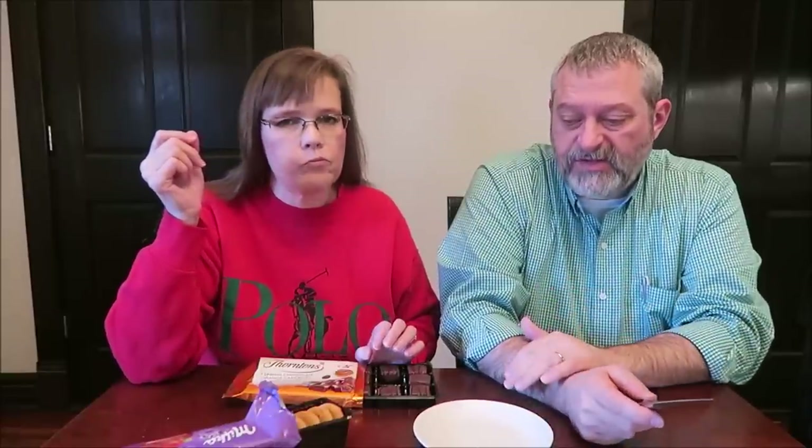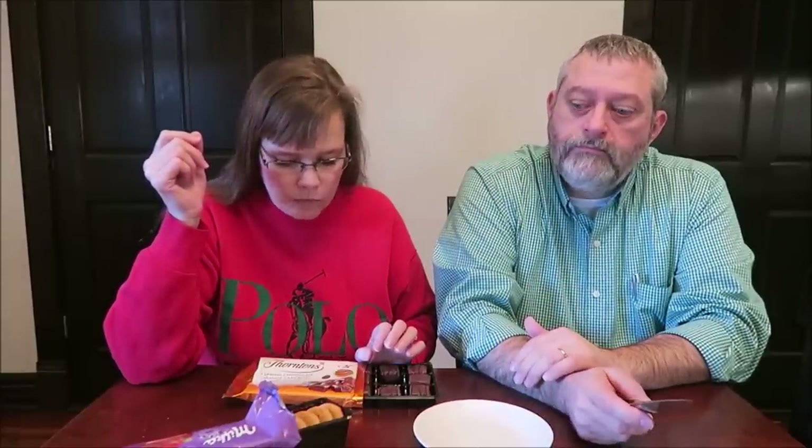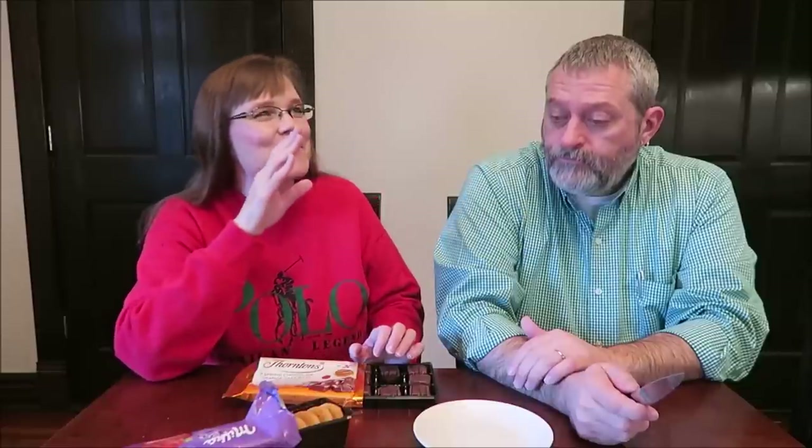You immediately get the taste, though. I really like that. That orange reminds me of what's in the Jaffa Cakes — that's exactly what it tastes like. That's amazing. It tastes just like a Jaffa Cake Orange. That is the best. Either one of these are very, very good. I really like that raspberry in the Milka, though — that's delicious.